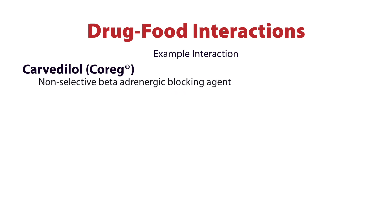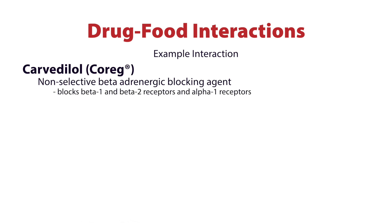Carvedilol is a non-selective beta-adrenergic blocking agent, meaning that it blocks and antagonizes beta-1 and beta-2 receptors, as well as alpha-1 receptors. This activity results in lowered heart rate and lowered blood pressure, making Carvedilol a great choice for conditions like heart failure.